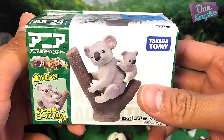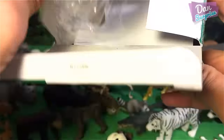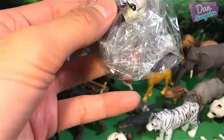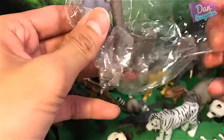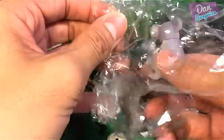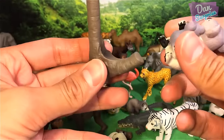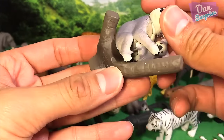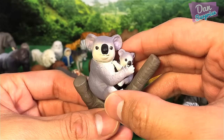The last box we have is the koala — super cute. It actually comes with a little branch, very nicely done.